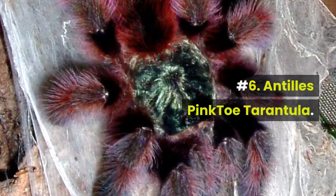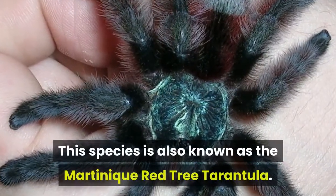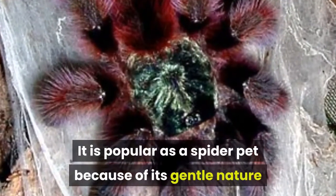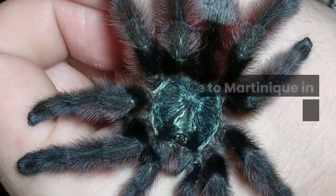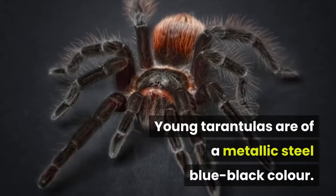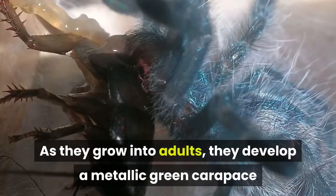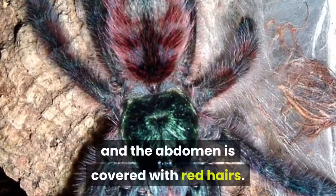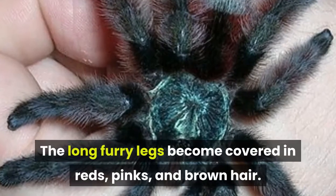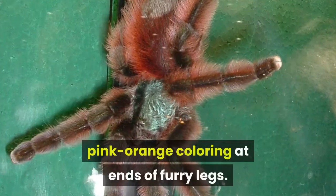Number 6: Antilles Pincto Tarantula, also known as the Martinique Red Tree Tarantula. It is popular as a spider pet because of its gentle nature and unique colors and appearance. It is native to Martinique in the Caribbean Sea. Young tarantulas are of a metallic steel blue-black color. As they grow into adults, they develop a metallic green carapace and the abdomen is covered with red hairs. The long furry legs become covered in reds, pinks, and brown hair. Physical characteristics: primarily black, pink-orange coloring at ends of furry legs.